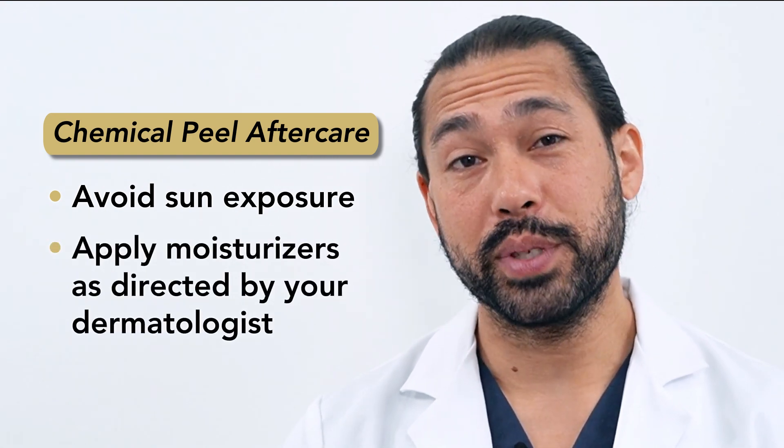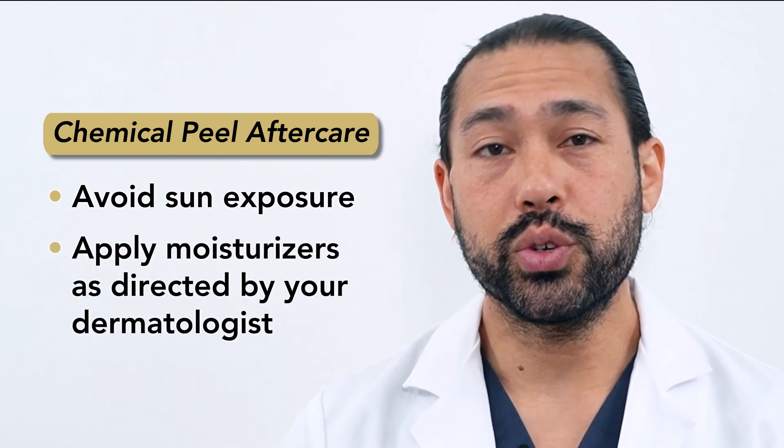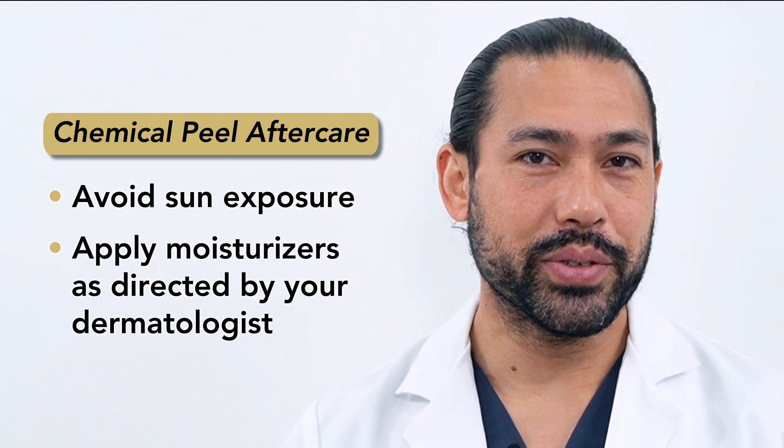After a chemical peel, you'll be given specific aftercare instructions. That usually includes avoiding sun exposure and applying moisturizers to the skin.